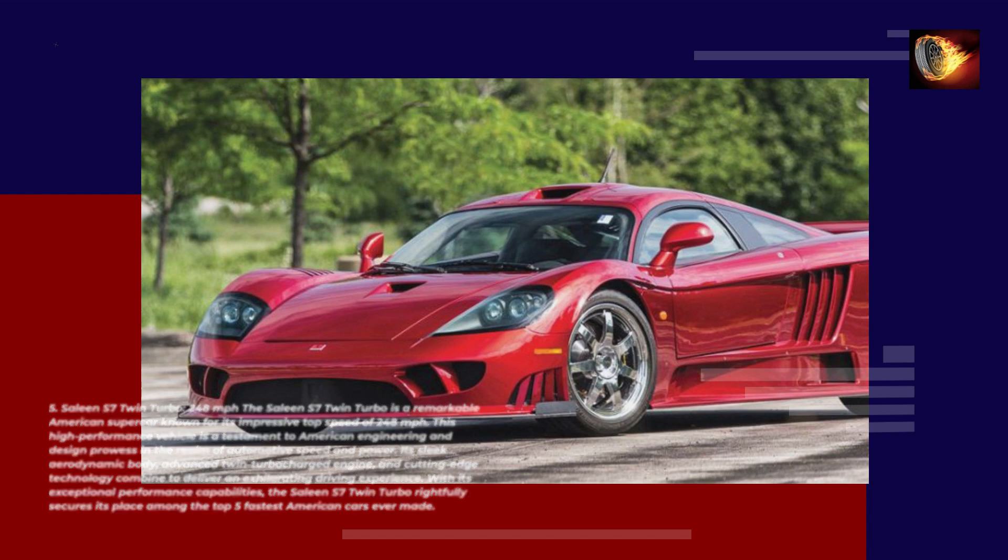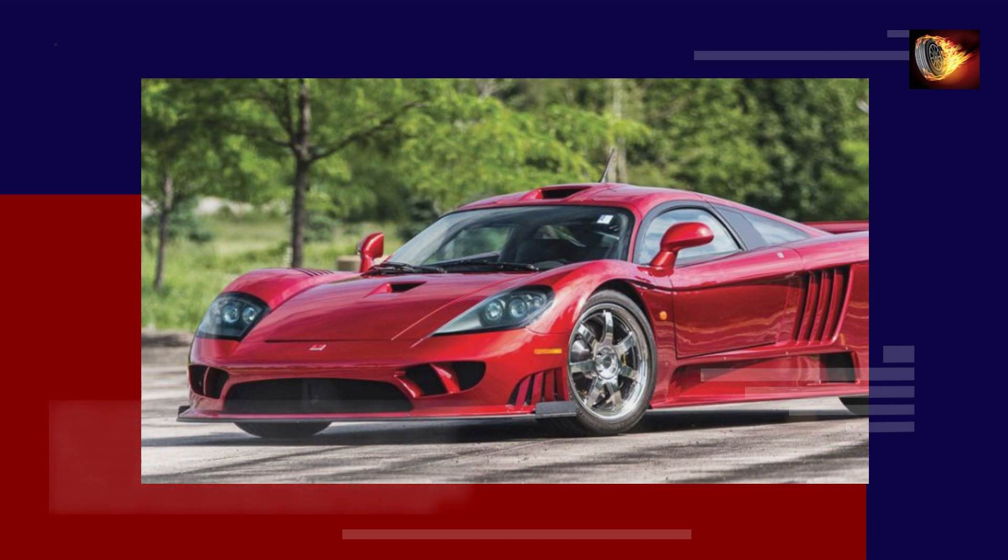With its exceptional performance capabilities, the Saleen S7 Twin Turbo rightfully secures its place among the top 5 fastest American cars ever made.